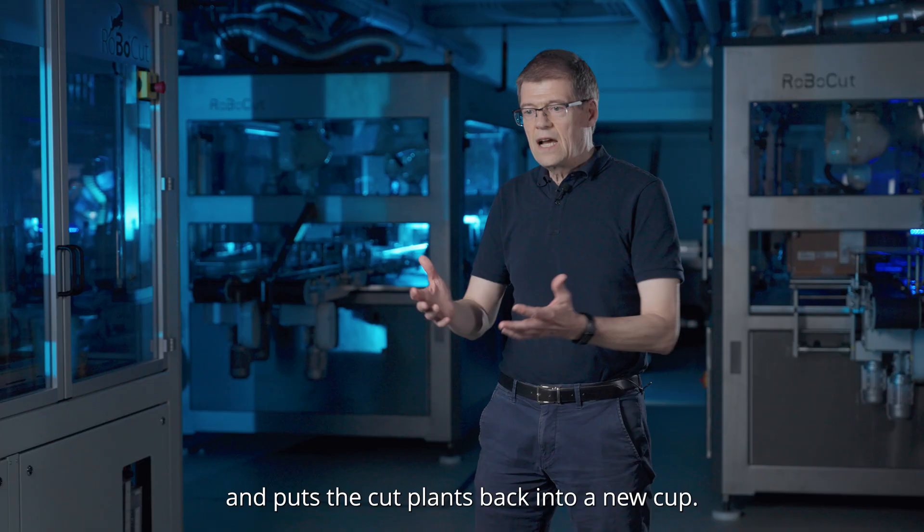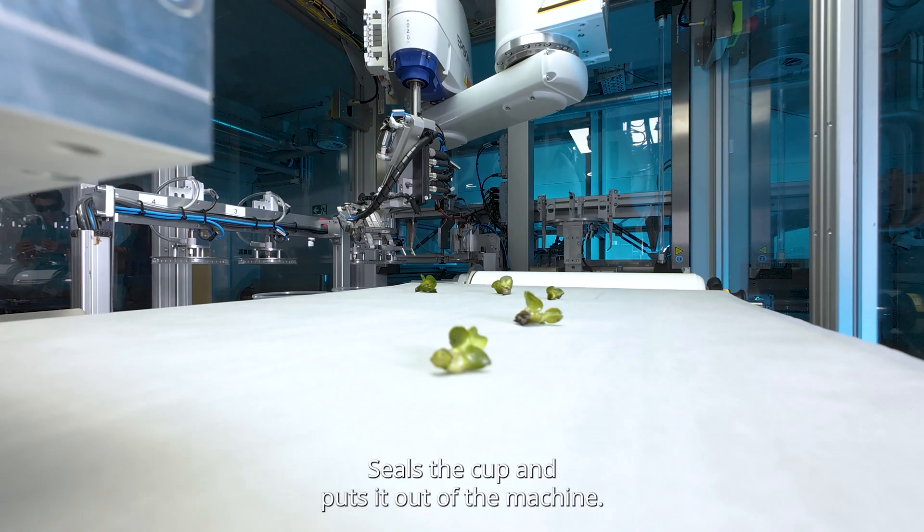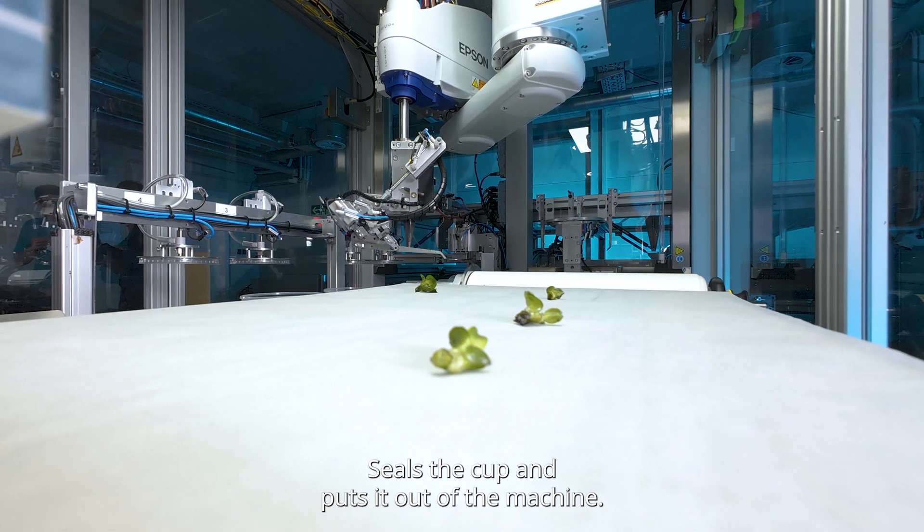And puts the cut plants back into a new cup, seals the cup and puts it out of the machine.